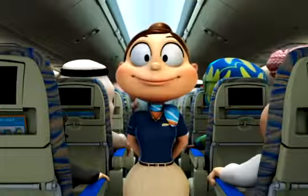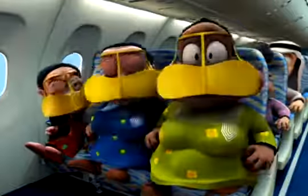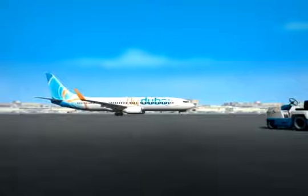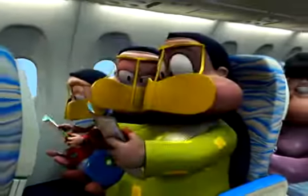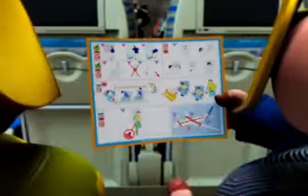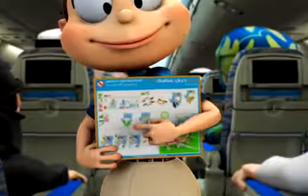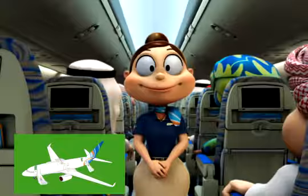We're about to begin the safety demonstration and we need your attention. On board this Boeing 737-800 you'll find a safety card in your seat pocket indicating the exit routes, oxygen masks, and life jackets. It also shows the brace position you must adopt if you hear 'brace, brace.'